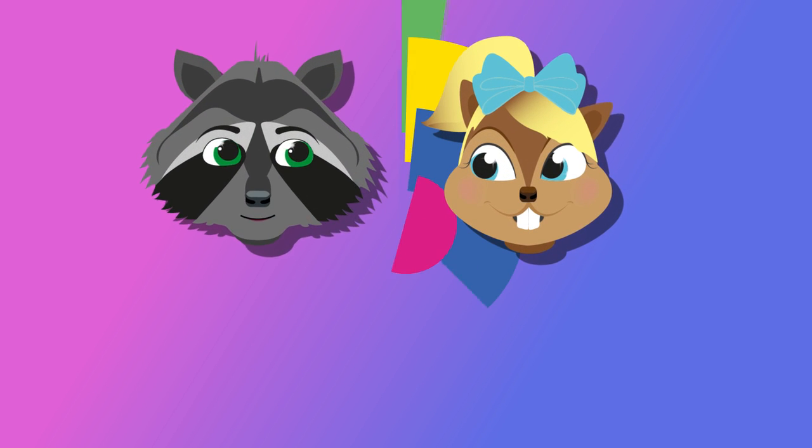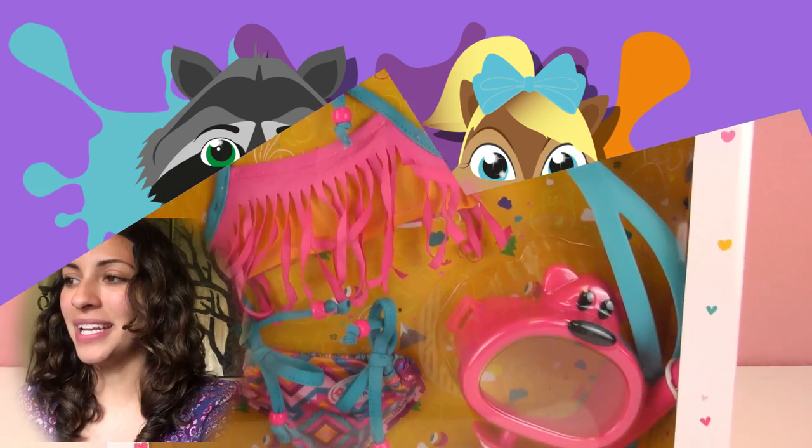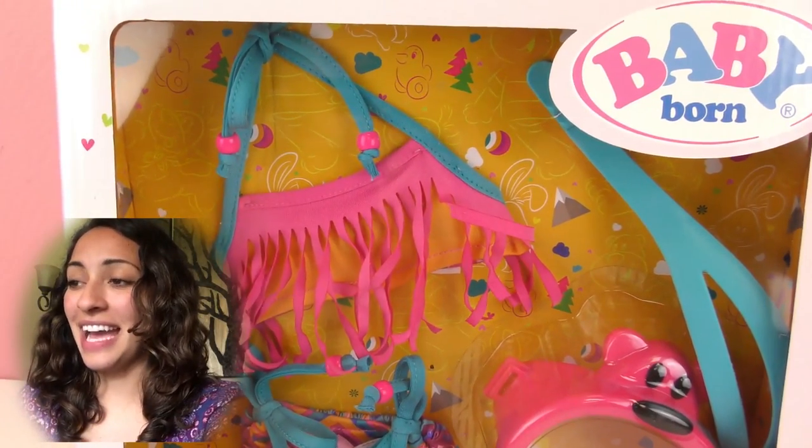Hello everyone and welcome to Play With Me Toys for Kids! Today I have a cool set from Baby Born and it's this diver set.